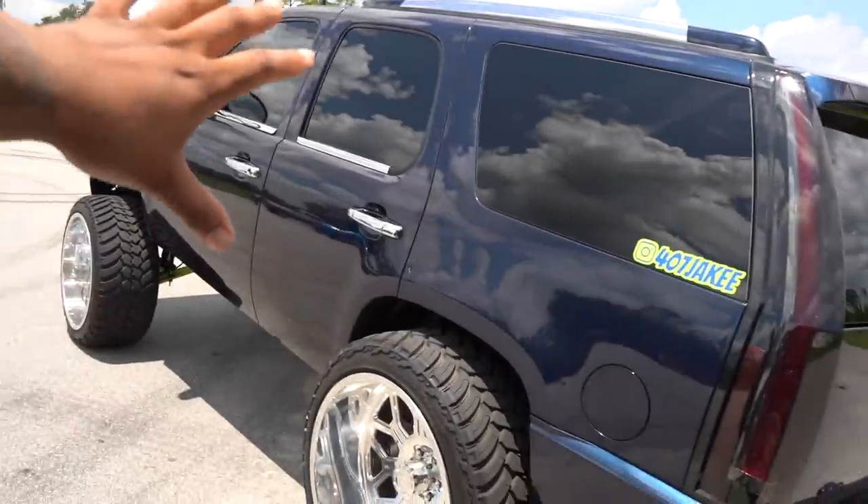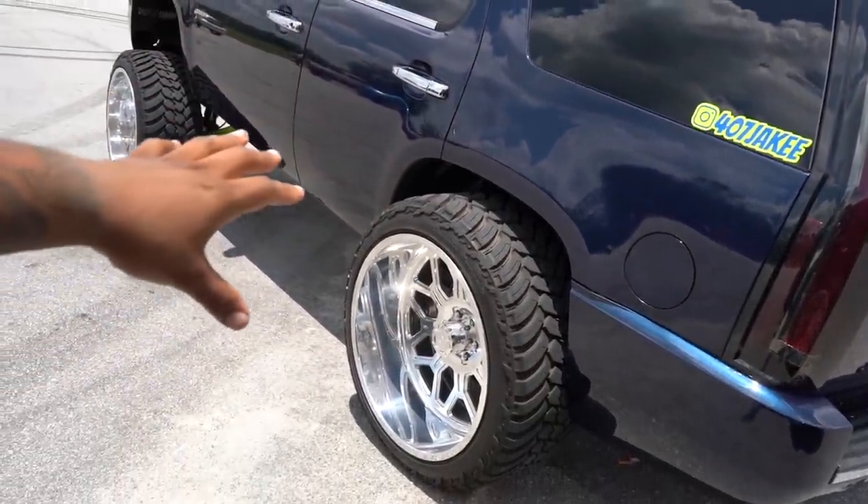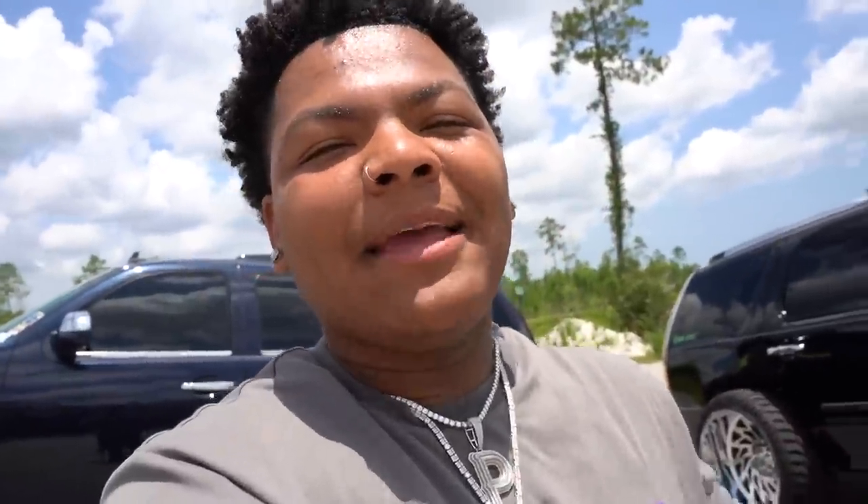There you have it — this is the Yukon. Right after the Yukon we have this Tahoe right here that is bagged as well. He's gonna talk about everything — you can see it's on 4G Autos, and I can't wait for him to explain what he's got going on. This is one video with two trucks, so let's get right into it. Gabe did this truck as well, so we gotta get Jake over here to explain what he got done to his Tahoe.